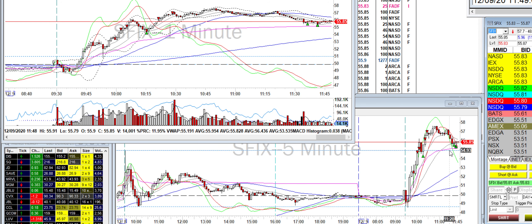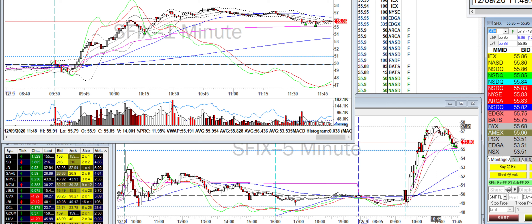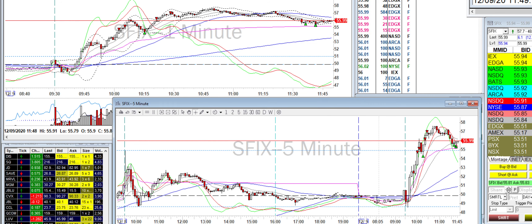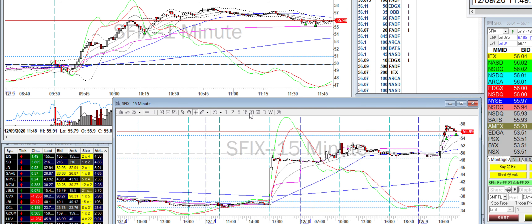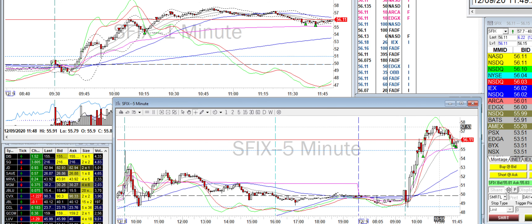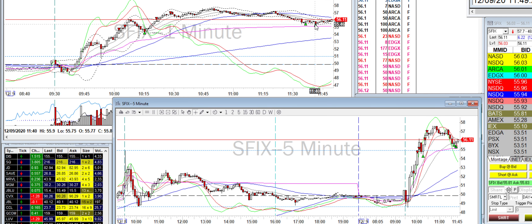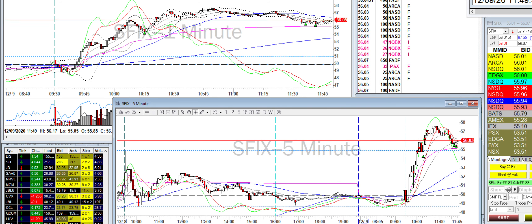It was very distended — on the five-minute chart it was way up here, very far away from the VWAP. Also, on the 15-minute chart it was just all white candles, so I had a good feeling that a pullback was going to happen. On the way back down, close to VWAP, I started to get out of my position. And now it's bouncing up again. Those are my two trades.